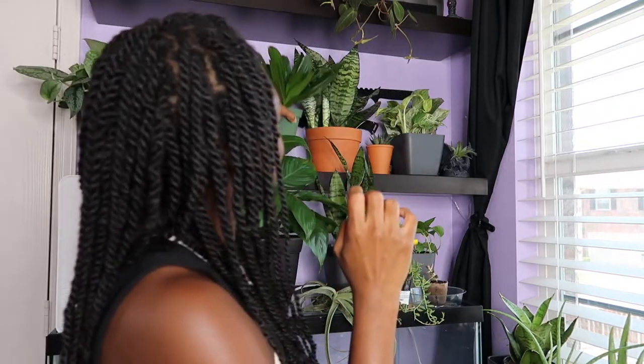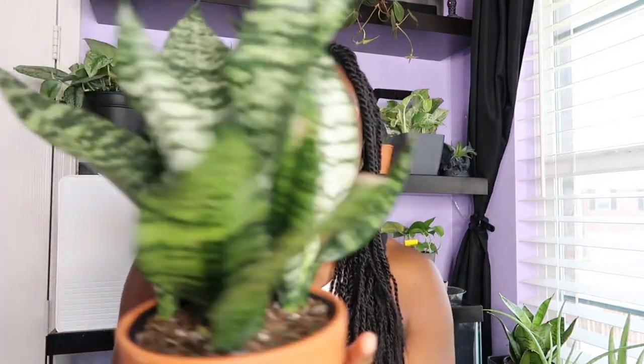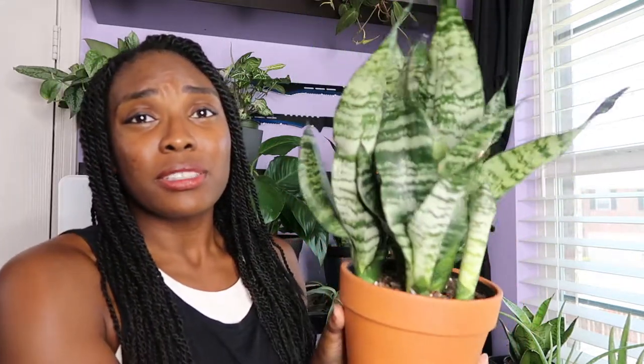This is my dracaena janet craig. We had some issues as you can probably see by the brown tips and edges. I'll do another video going into more detail on my troublesome plants. I didn't think she was gonna survive, but a month later she's thriving and pushing out new growth — that's all I wanted. This is actually a gift from my friend. I just love that it has four shoots — maybe when those get bigger I'll try to separate them, but I love how it looks full.